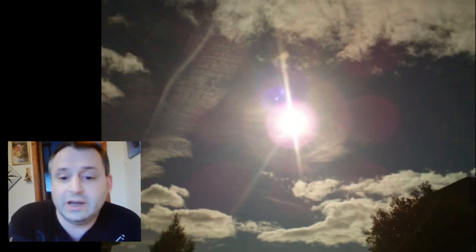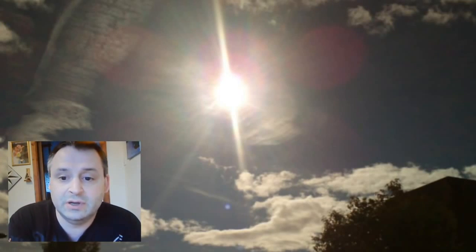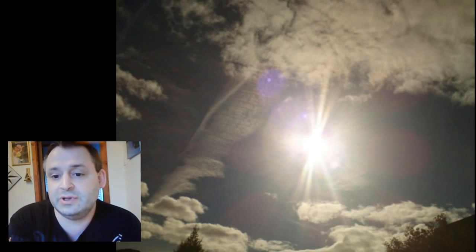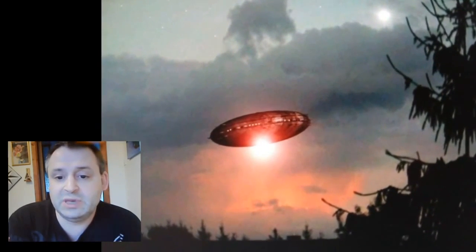I already know what I see in the sky. I can pinpoint easily what is a beam ship — meaning an alien spacecraft — and what is not. You can see that very, very fast. And in my past life, I was a beam ship engineer.